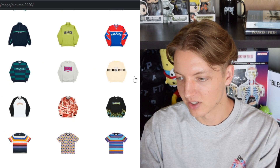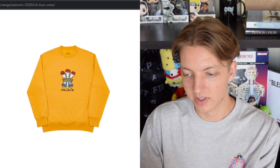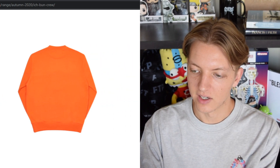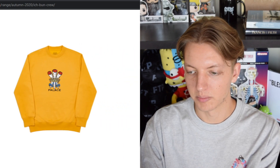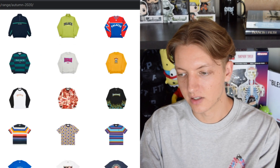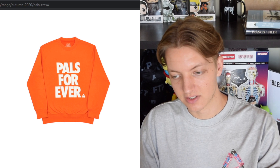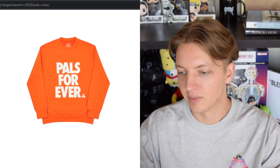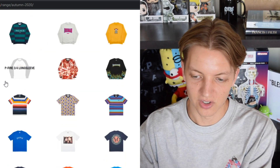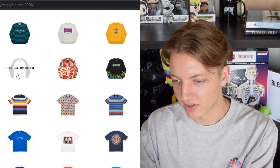We have the Ish Bun crew, similar to that dress shirt we saw earlier — three joints and then 'Palace' underneath, coming in a bunch of different colorways. I really do like the blank colors they're using this season: that burnt orange and that mustard colorway. We also have the Pals crew, which is definitely a nod at some Nike stuff — I think it uses the same exact font, but that's not a look I ever really appreciated.